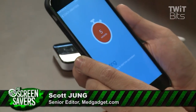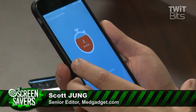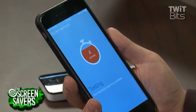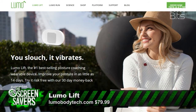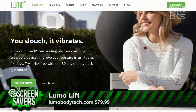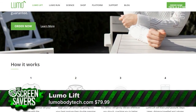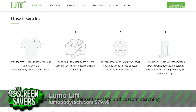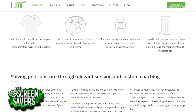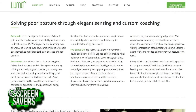So the first one I wanted to show off is called the Lumo Lift, and this is a sensor that has an accelerometer, gyroscopes, and things to basically make sure that you have proper posture. Posture is really an important thing for your overall health — it can lead to back pain if you slouch all the time.